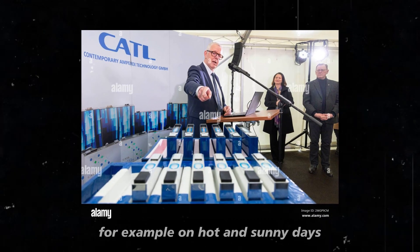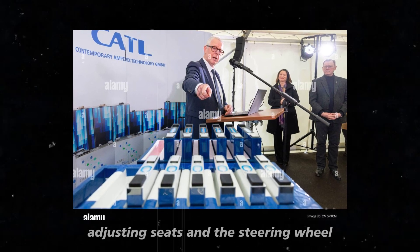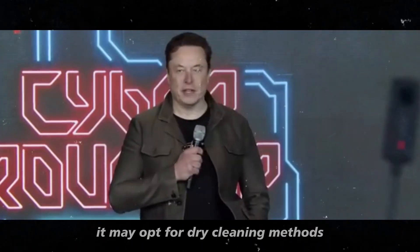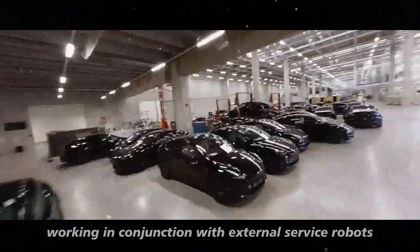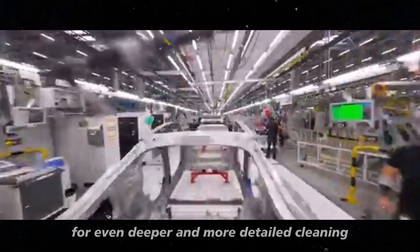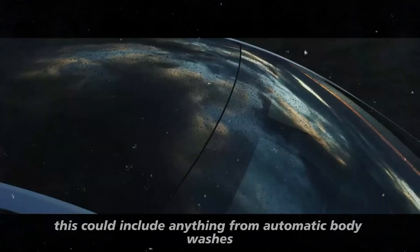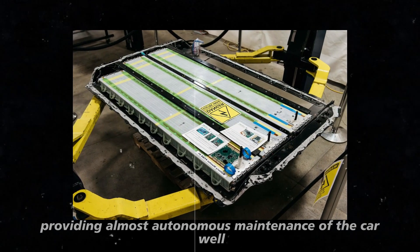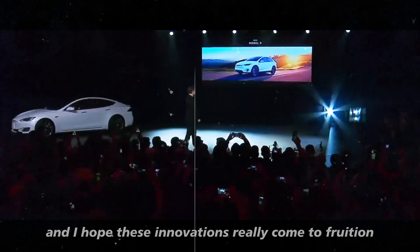Another interesting aspect of the patent is the system's ability to adjust cleaning methods based on external factors such as weather and vehicle usage frequency. For example, on hot and sunny days, the system can use sunlight to assist in disinfection by adjusting seats and the steering wheel to maximize light exposure. In more humid conditions, it may opt for dry cleaning methods to prevent mold and mildew growth. The patent also mentions the possibility of the system working in conjunction with external service robots for even deeper cleaning, both inside and outside the vehicle, providing almost autonomous maintenance.